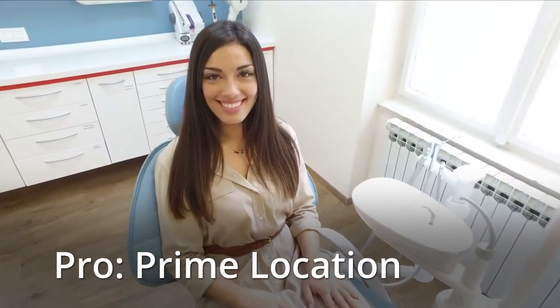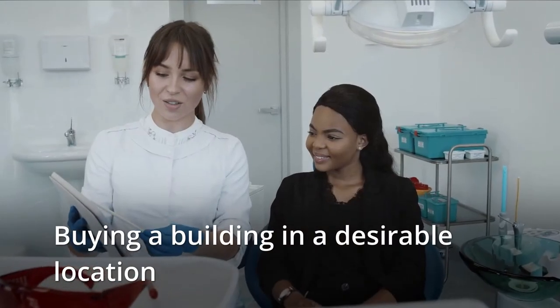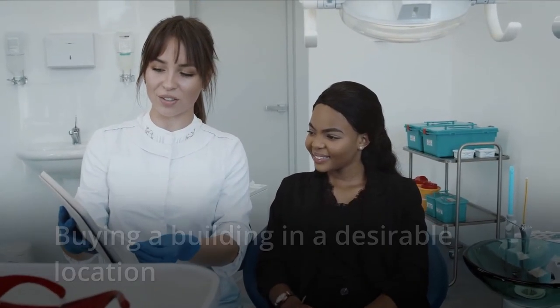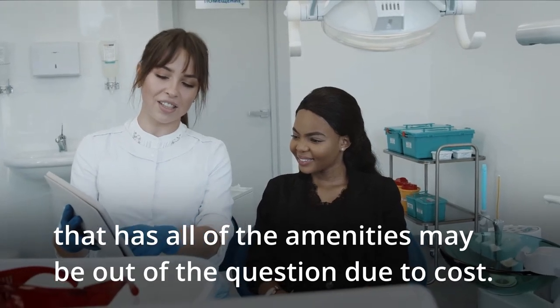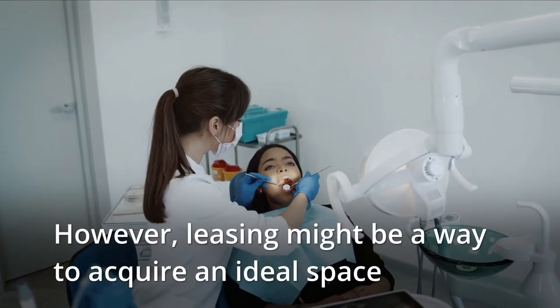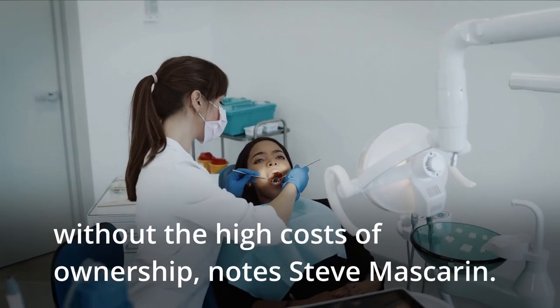Pro: Prime location. Buying a building in a desirable location that has all of the amenities may be out of the question due to the cost. However, leasing may be a way to acquire an ideal space without the high cost of ownership, notes Steve Mascarin.